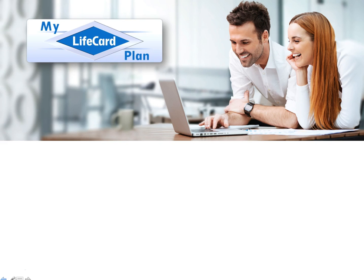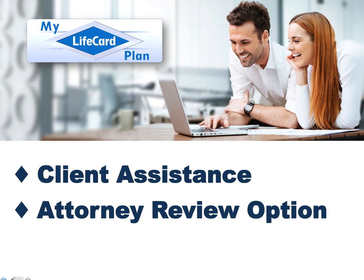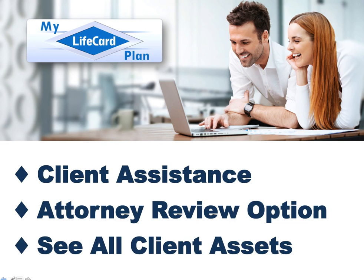MLCP is very innovative because it provides unique benefits for your clients and you, the advisor. Let's see what the advisor benefits are. Client assistance — this means we assist with the client appointment, making sure all questions are answered, so you don't have to have an in-depth knowledge about estate planning. An attorney is available for document review. You can also see all client assets, meaning you have access to your client's account to assist them, which in many cases allows you to suggest other products and services that you may provide.